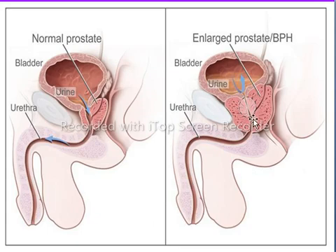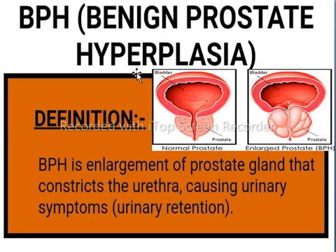Let's have a look at benign prostatic hyperplasia or enlarged prostate. BPH, also called prostatic hypertrophy, is a condition in which the prostate gland enlarges in size and leads to urethral blockage. This increase of the prostate gland is not considered malignant but benign, because it is not a cancer and does not increase the risk of cancer.